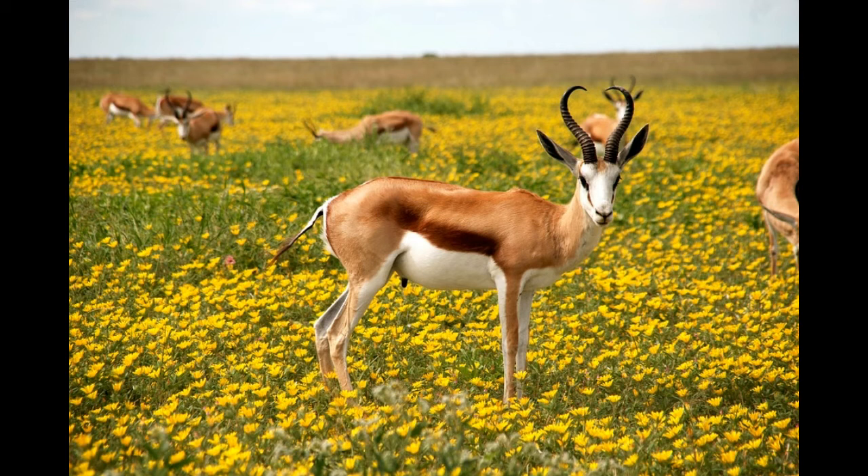Male antelopes are called bucks, females are does, and young antelopes are called calves. Depending on the species, a baby antelope will be born 4 to 9 months after the mating season.